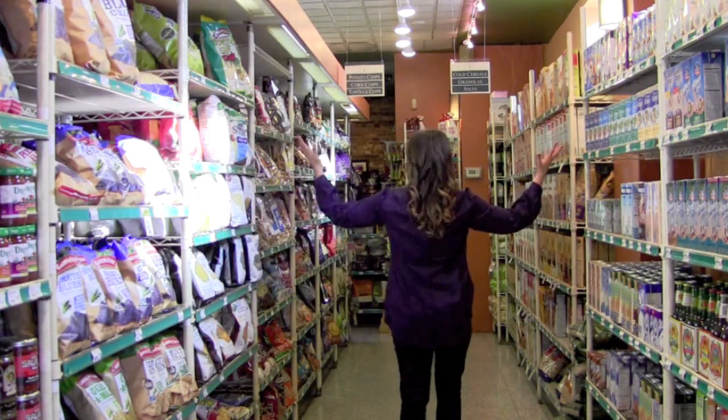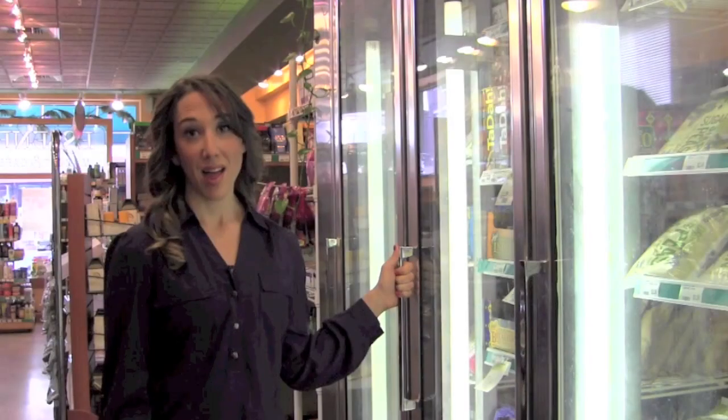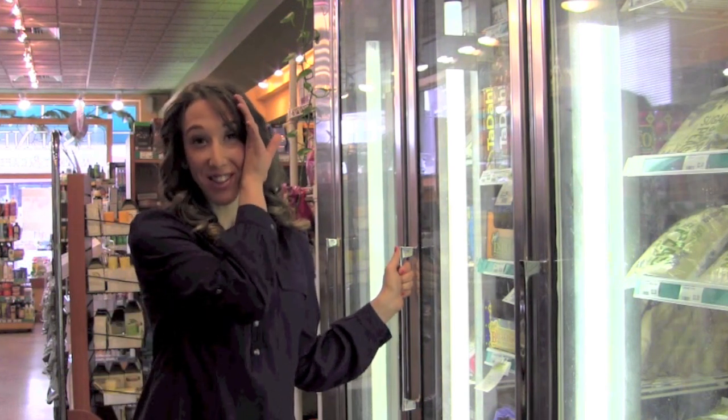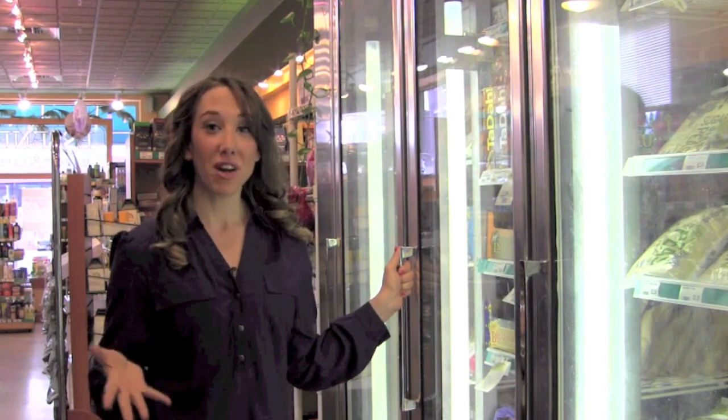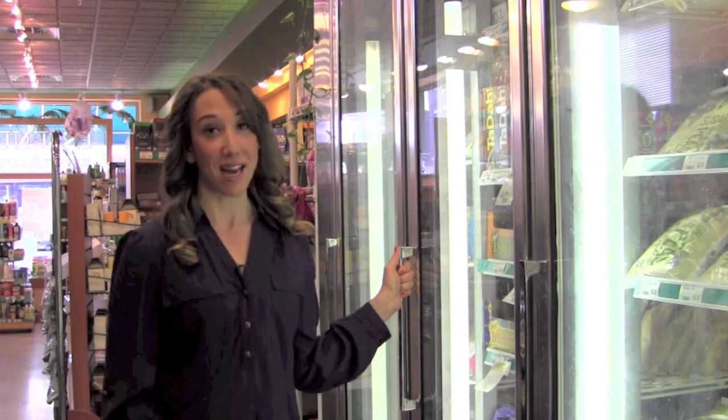More aisles, more snacks — lots of things that we do not need but are tempting. There can be aisles and aisles of frozen entrees; just walk on by, don't even look. You're learning to cook fresh, healthy, fast meals. You don't want to microwave anything that's already prepackaged for you.